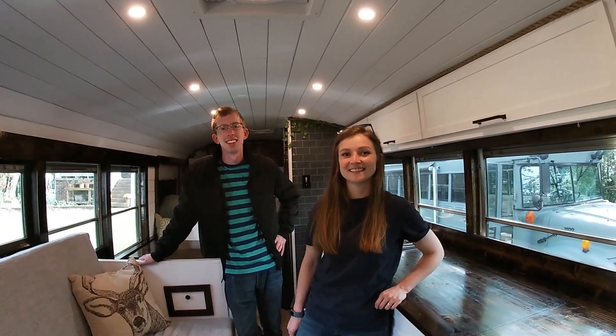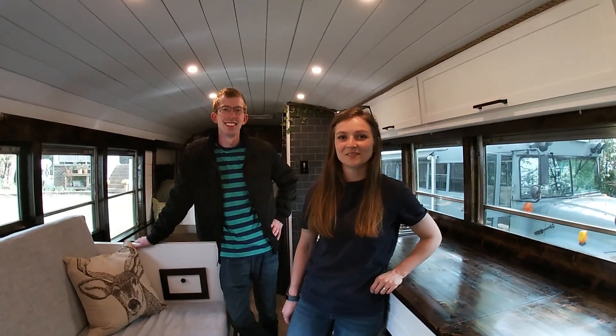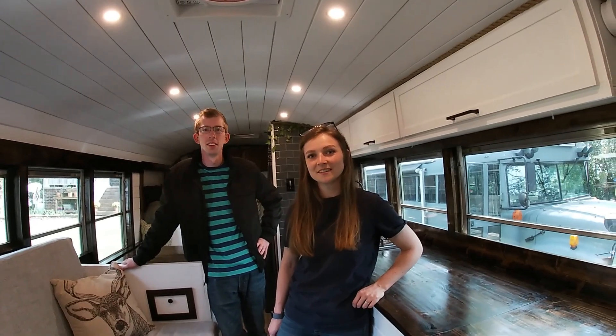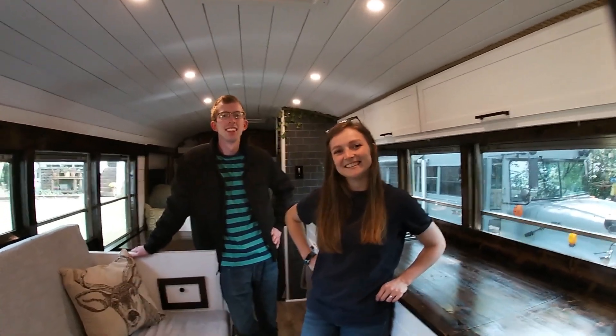Thank you guys for allowing us to do this tour of your bus. Yeah, thank you for having us. Thank you guys for coming. We've really enjoyed you guys being here. All right, have a great day.